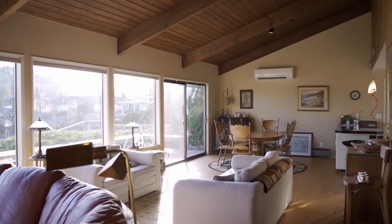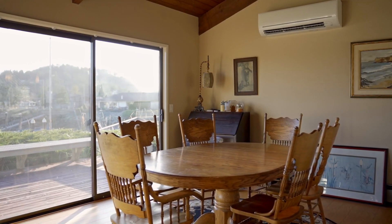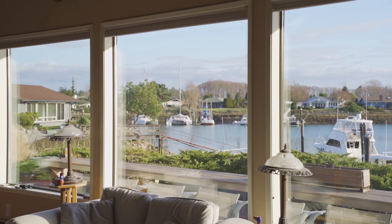Welcome inside. One of my favorite features of this house is this great room. You'll notice that from this end of the house featuring the gas fireplace all the way to the dining area into the kitchen, we've got vaulted ceilings, cedar-lined walls, and this exceptional wall of windows.